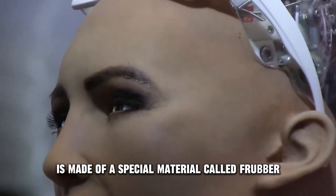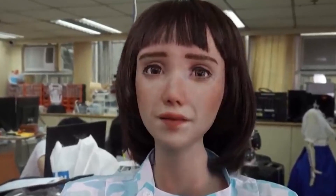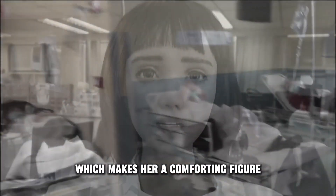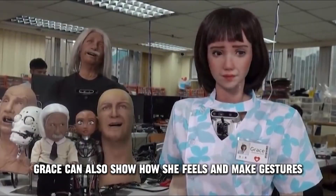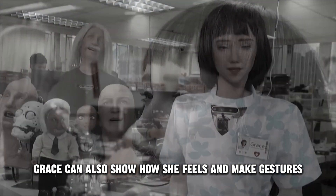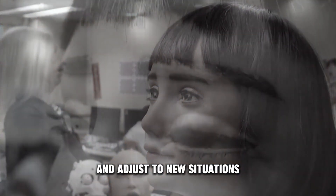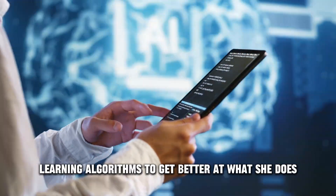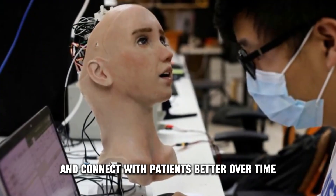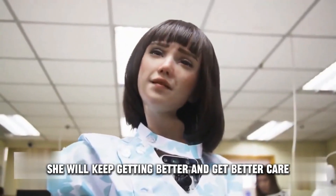Her face is made of a special material called frubber that looks and feels like skin. She has a realistic face and body, which makes her a comforting figure for patients who might be scared or anxious in a hospital setting. Grace can also show emotions and make gestures, which makes her more like a person. She can also learn new things and adjust to new situations, using machine learning algorithms to improve and connect with patients better over time.